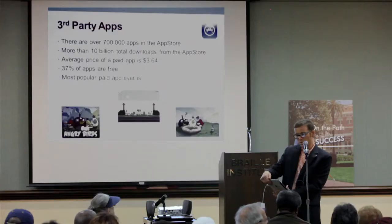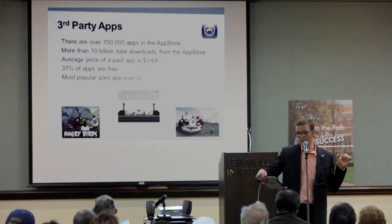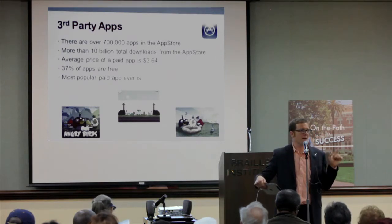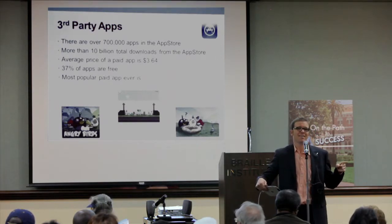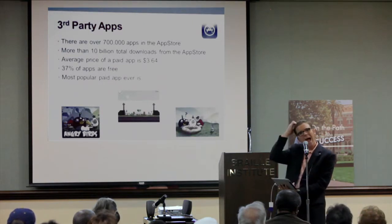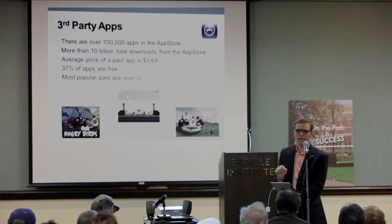There are also third-party apps — over 700,000 apps in the App Store. There are more than 10 billion total downloads. The average price of a paid app is $3.64. 37% of apps are free. And the most popular app ever is Angry Birds — if you haven't played it, come find me afterwards and we'll play around.